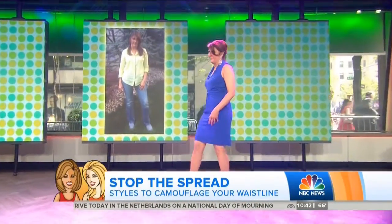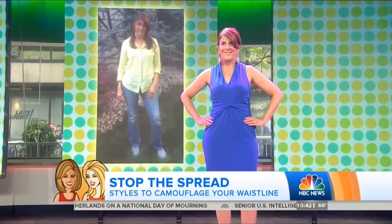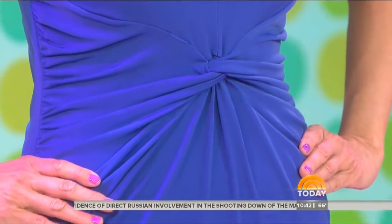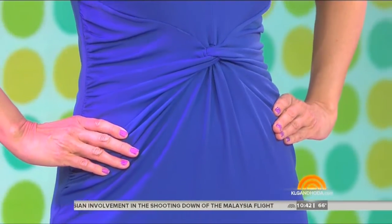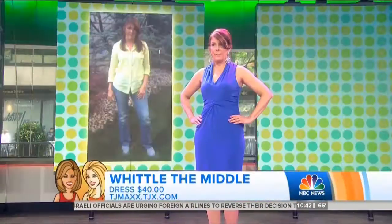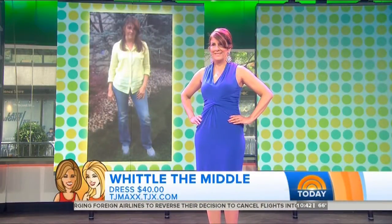Janet's before look was a common issue — just jeans and a top thrown on. But now — can you say miracle in a dress? It's a designer dress from TJ Maxx for only $40. What I love is the ruching — I call it the nip and tuck of fashion. It's a starburst ruching drawing all eyes inward. And as a bonus, the halter neckline gives you a nice boost in posture. Say yes to V-necks!